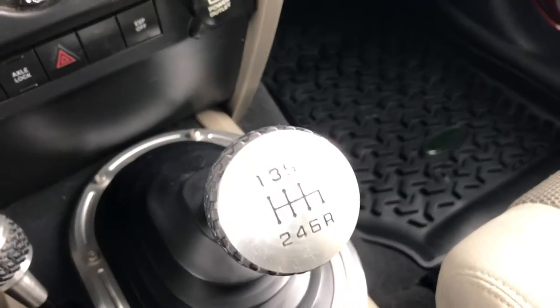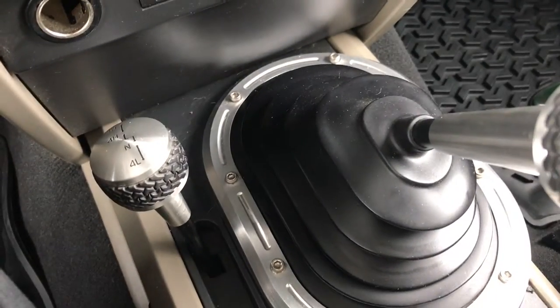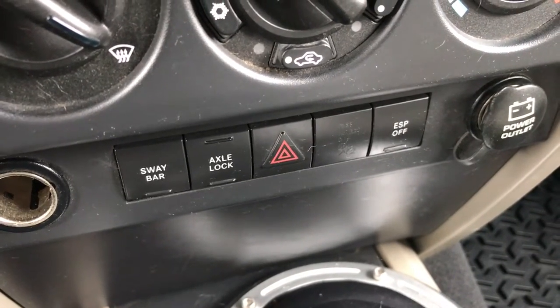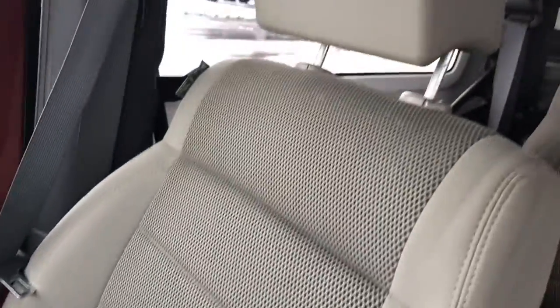This is a six speed manual transmission with a 4x4 shifter on the floor. It does have the Rubicon sway bar disconnect, axle lock, and the electronic stability program button if you need to turn that off.